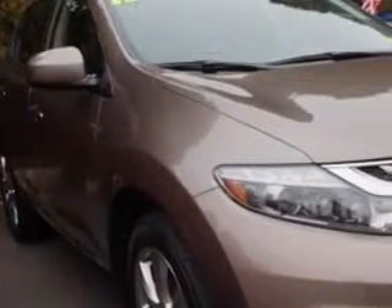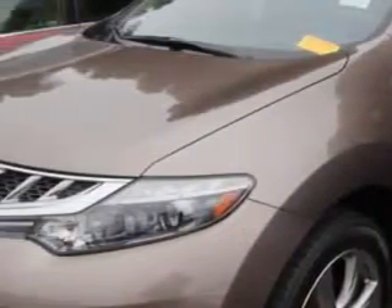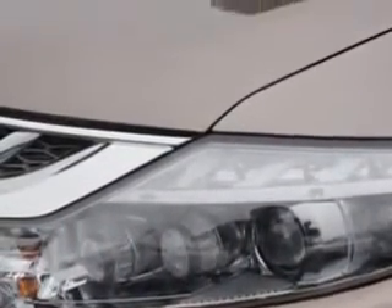Imagine driving this light-gray 2012 Nissan Murano AWD Platinum Edition SUV, equipped with a 6-cylinder engine and a CVT transmission. Enjoy an impressive 23 miles to the gallon on this great SUV.